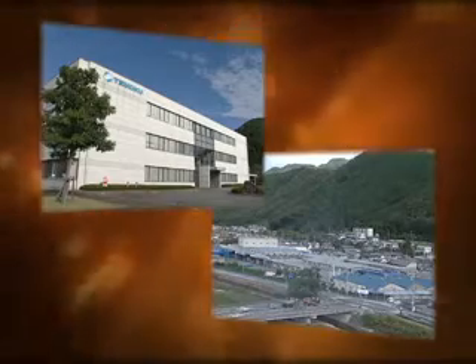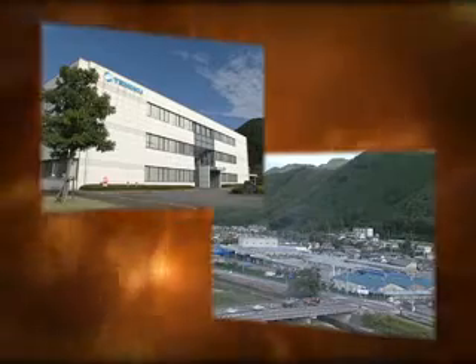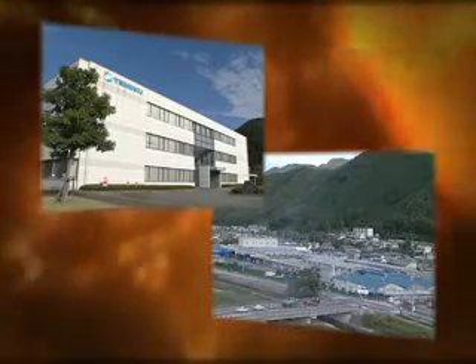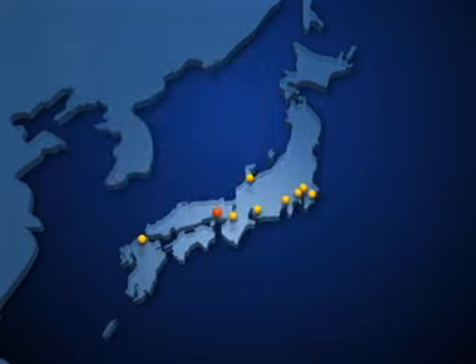Taekook Electric's head office and main plant are in Tatsuno City, Hyogo Prefecture, in the Kansai region of western Japan. From here, we supply canned motor pumps to Japan and the world.